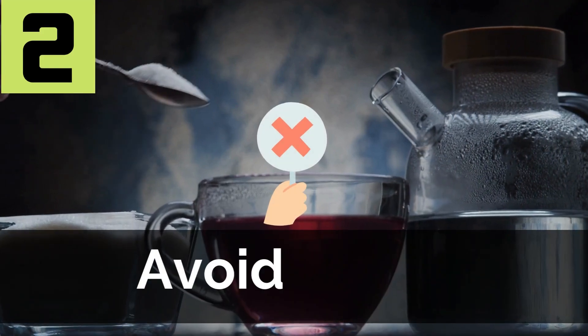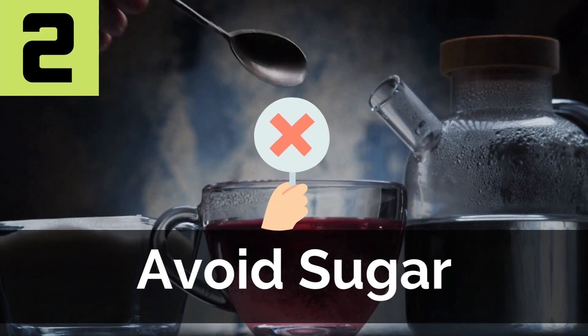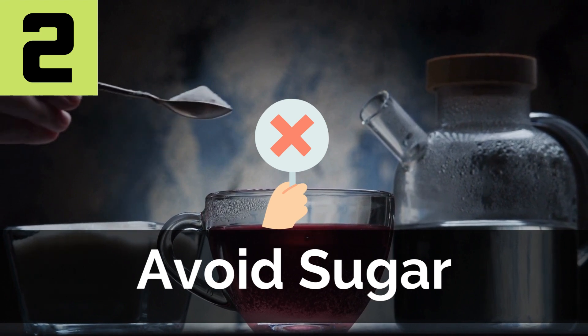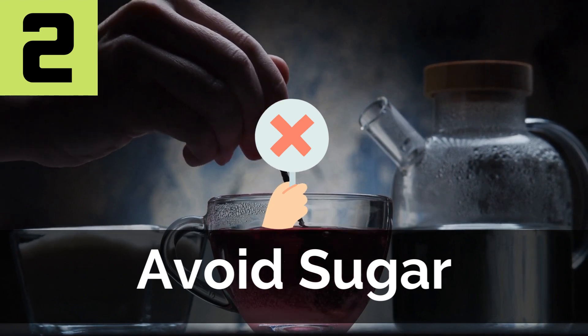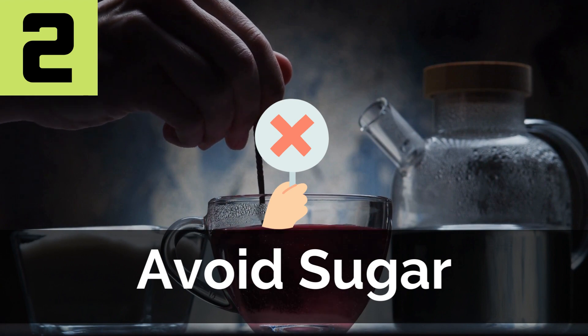Tip 2: If you must snack, avoid sugar. If you've got a busy day full of decisions, your battery may be running pretty low by the time that midnight snack rolls around. You can eat a snack before bed if you're smart about it. Make a habit of munching on only low-calorie snacks with very little or no sugar at night. Things like carrots, cucumbers, or even almonds are great choices that won't leave you bloated in the morning.